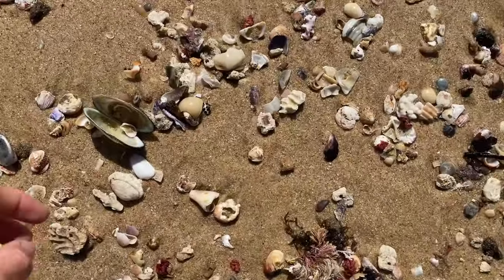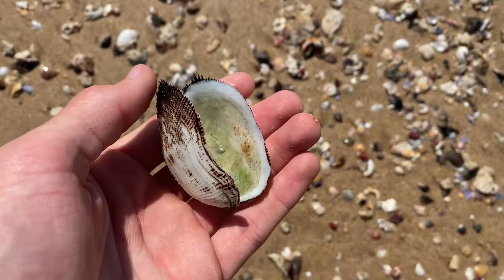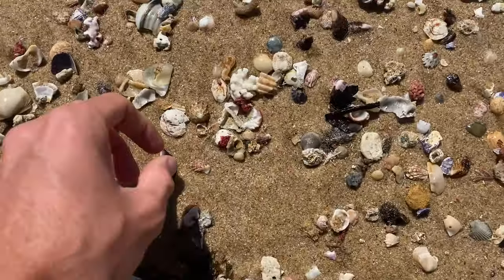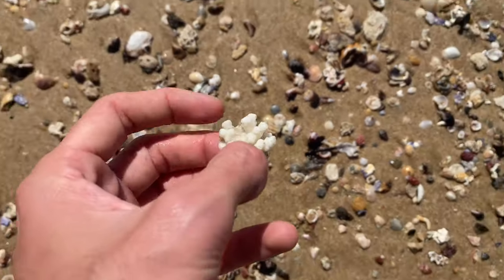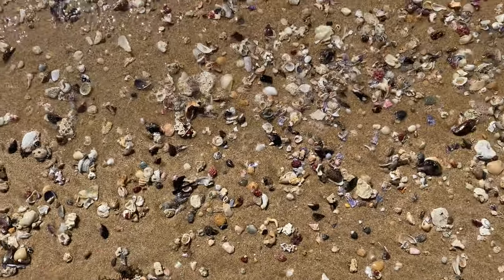Coming down to the bigger stuff here. Clam shell sort of thing — these are everywhere, I really don't usually take them, I'll probably leave that for someone else. Got a cool bit of coral here though. There's just so much to go through right now.